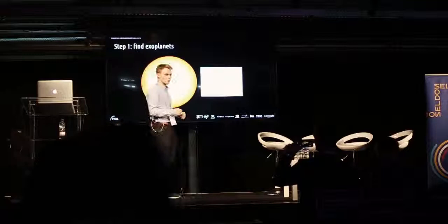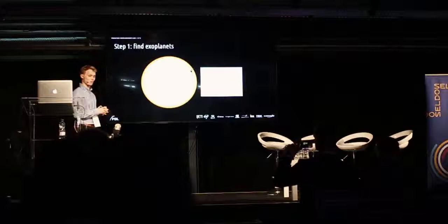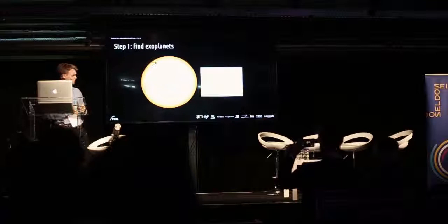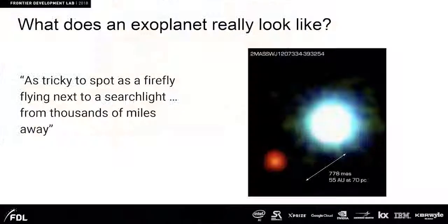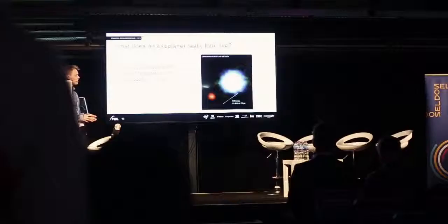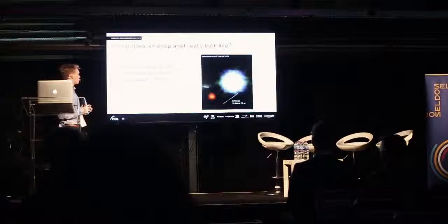Actually being able to tease out from the data whether there's really a planet in there was one of the challenges of this program. This is a picture of a real exoplanet, one of the first to ever be found — very pixelated. This is the host star, and this is just the dim glow of the exoplanet. It's like trying to spot a firefly flying next to a torchlight from a thousand miles away.